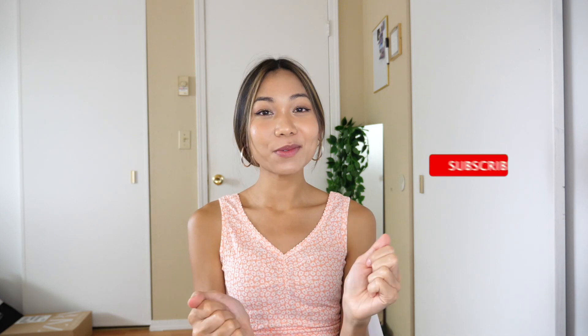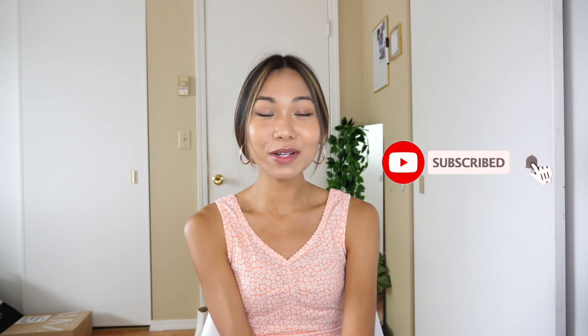Hey guys, welcome back to my channel. It's me Radha and today's video I will be doing a thrift try-on haul. I always love thrifting since I was young. I love to go to secondhand markets. For those of you who are very into vintage nineties style,